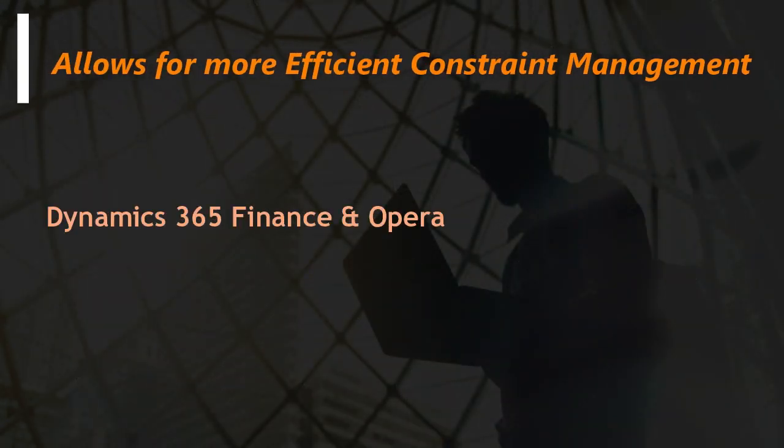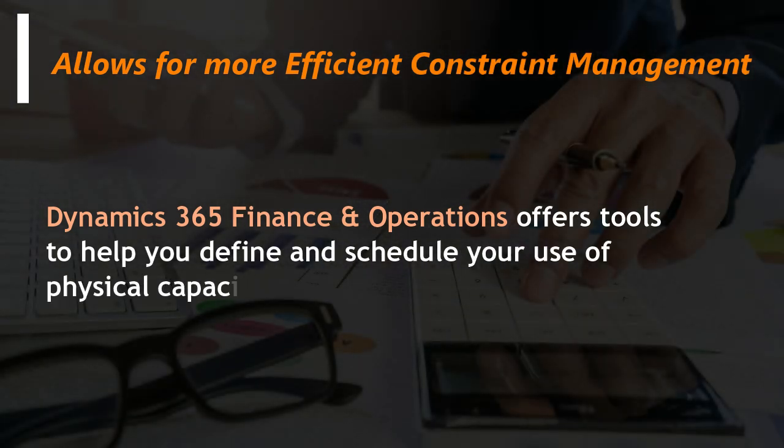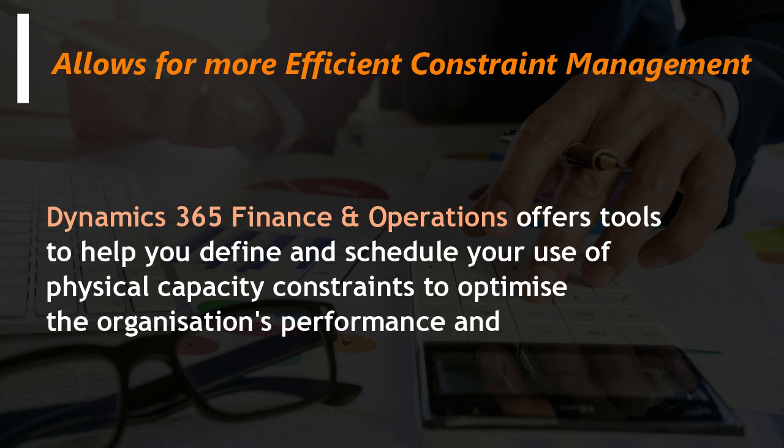Allows for more efficient constraint management. Dynamics 365 Finance and Operations offers tools to help you define and schedule your use of physical capacity constraints to optimize the organization's performance and minimize costs.